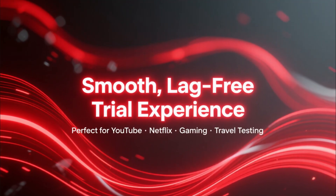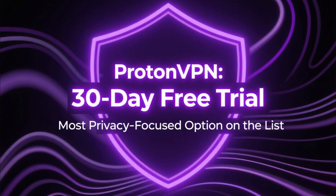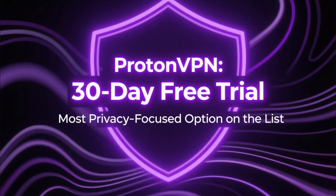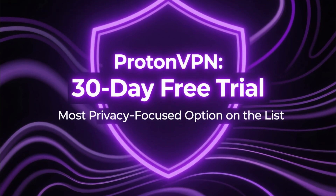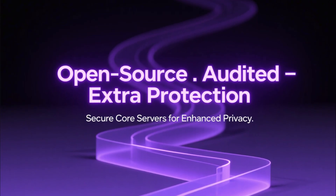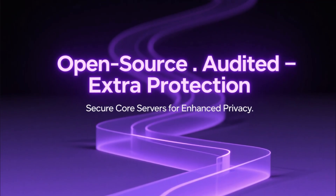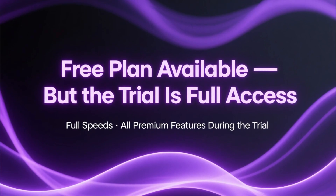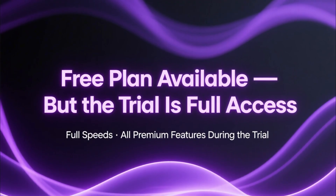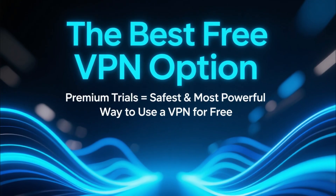ExpressVPN gives you a smooth, lag-free trial experience. And finally we have ProtonVPN, the most privacy-focused option on the list. ProtonVPN also offers a 30-day free trial on all paid plans. Their apps are open source, independently audited, and the service uses Secure Core servers for extra protection. Proton also has a completely free version, but the trial gives you access to full speeds and all premium features.